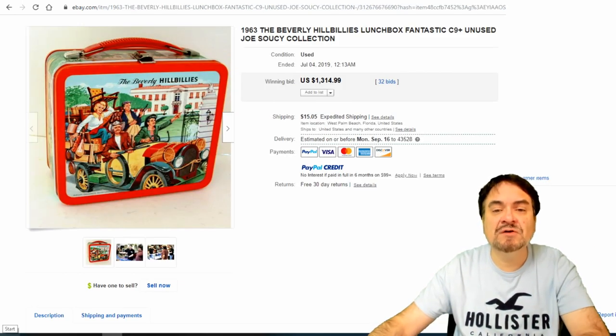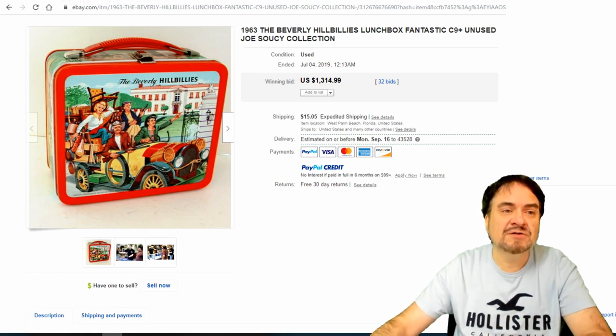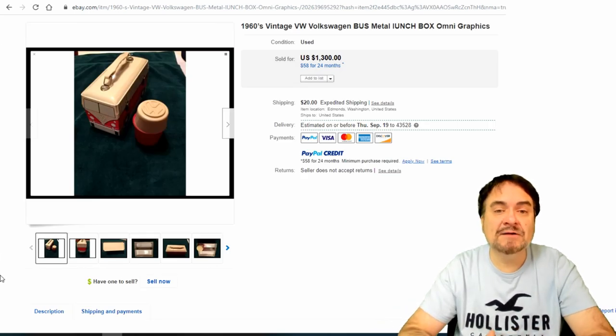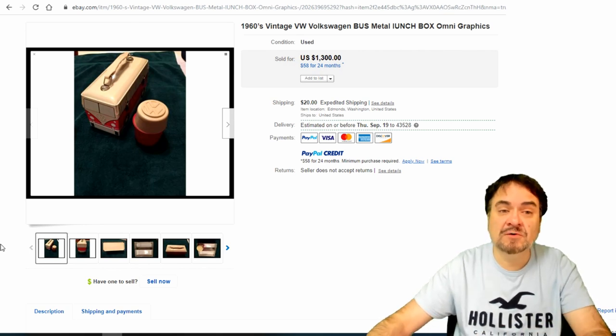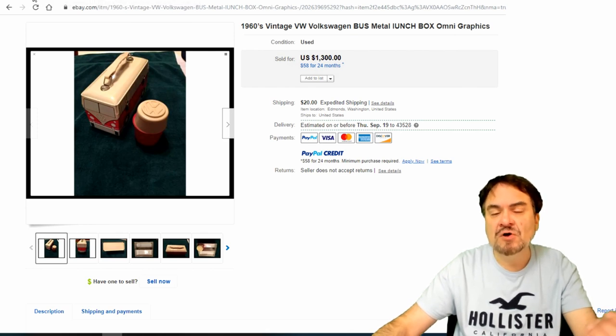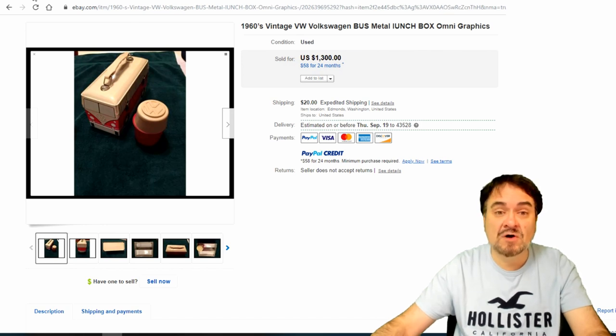Beverly Hillbillies — another high-end one, $1,314. Another one of those Joe Saucy collection pieces. Now this one's a soft vinyl one. There are a limited number of these vinyl ones that were made, and this is one of the more sought-after ones — $1,300. This is a Volkswagen one; it's an advertising piece as well. These didn't hold up very well, so that's why they usually go for good money. Many people pass them by because they're not metal and think they may not be worth as much or that they're newer — but these are legit 1960s pieces. There are many soft-sided ones also.